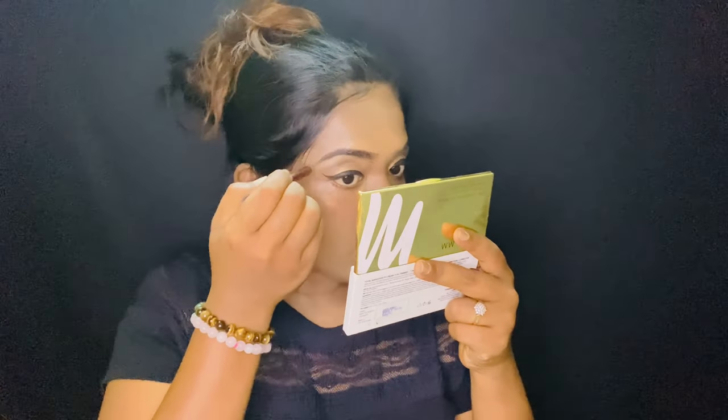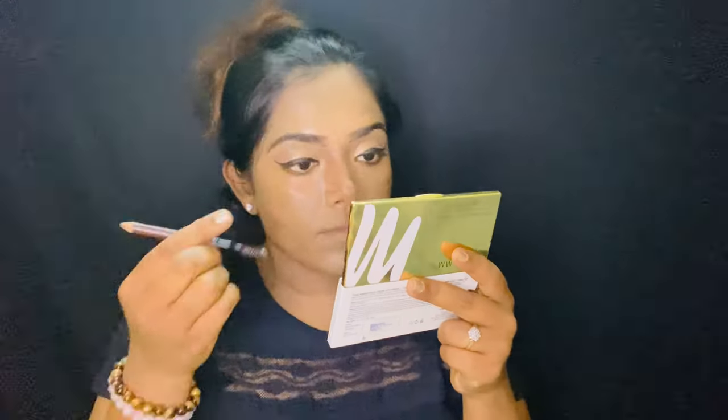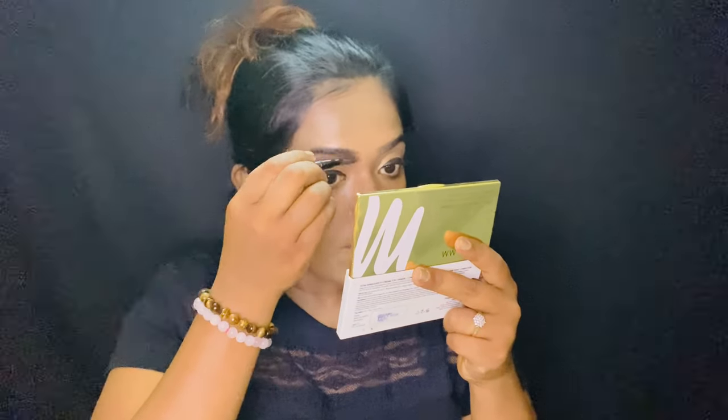Then I'll be doing my eyebrows. I'll be filling the gaps — I won't be overdoing it because I don't like to fake it. It all depends on you how you want to create that eyebrow look.